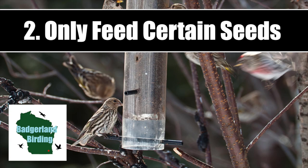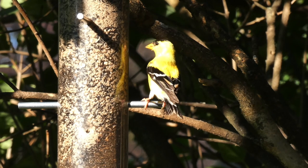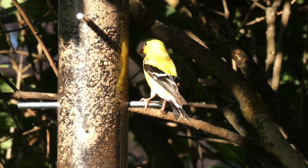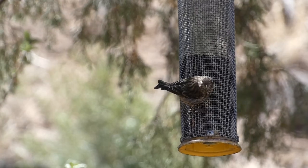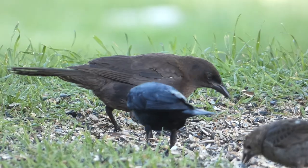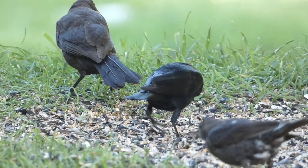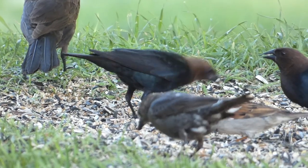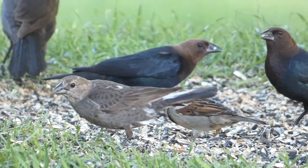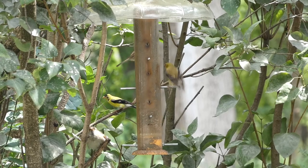Number two: only feed certain seeds. Some problem birds are not fond of safflower or thistle seed. By only using these types of seeds, you can encourage birds such as chickadees, finches, and cardinals to eat at your feeder, while discouraging bully species. Some non-native and more aggressive species prefer to eat corn, millet, wheat, and sunflower seeds. However, I have noticed one nuisance species in America, the house sparrow, still seems quite happy to eat thistle seeds.